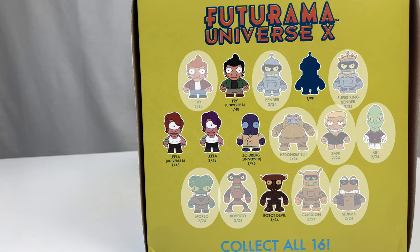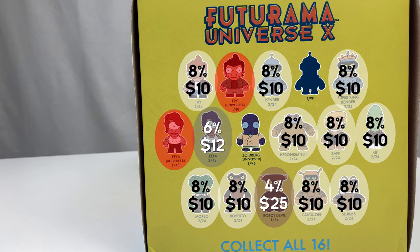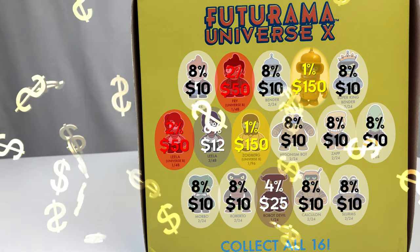Most characters have a 2-in-24 box chance — an 8.3% chance. Leela though has only a 6% chance. Robot Devil is 1 in 24, a 4% chance, and he's worth around $20–$25. Alternate universe Leela and Fry are 1 in 48, about a 2% chance, going for around $50 each. Alternate universe Zoidberg and the mystery figure — most likely gold Bender — are only a 1% chance, meaning you need 96 boxes for a good chance of getting one. They go for $150 on eBay, so I'm gonna freak out if I open either of those.